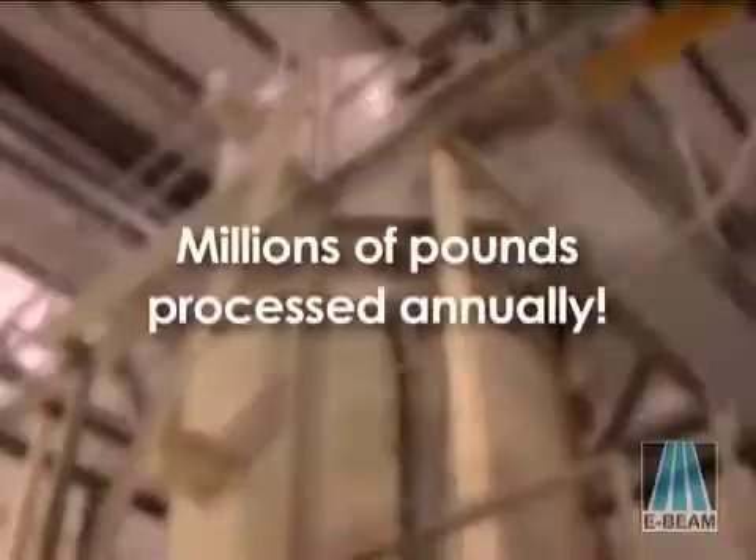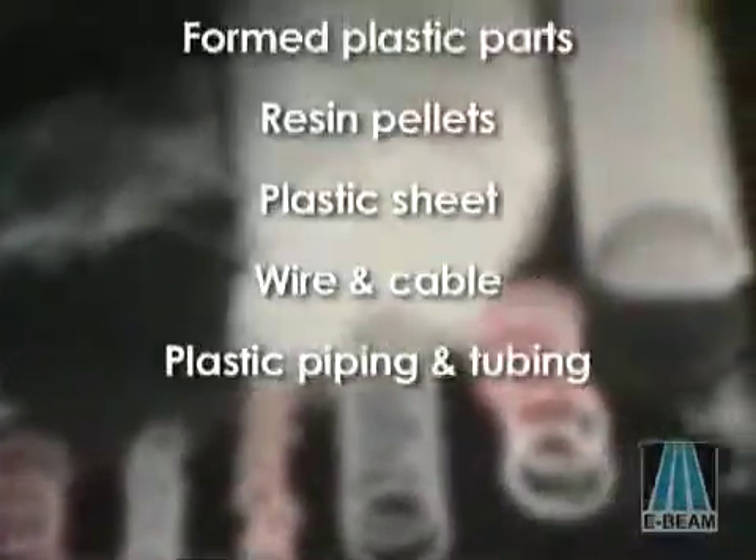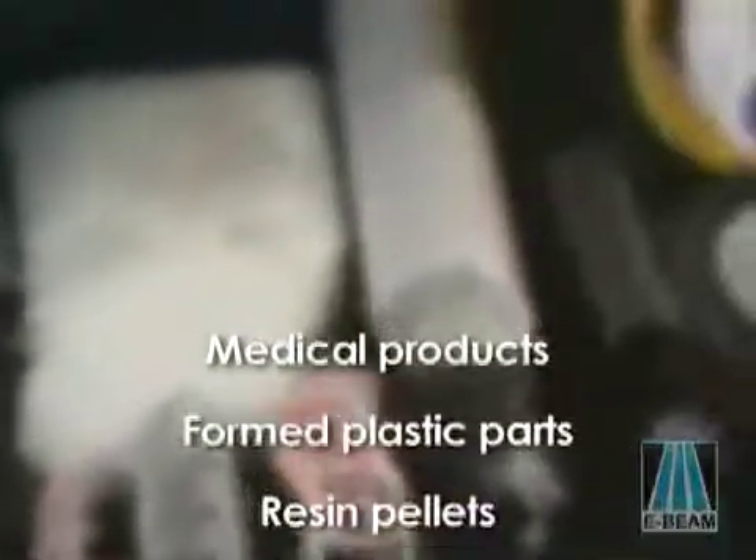E-Beam Services has the most powerful machines in the business, with enough capacity to process millions of pounds of material annually. Our customer list is filled with leading companies from a variety of industries, and it's constantly growing. That's because E-Beam Services gives our customers a competitive edge in their industry.